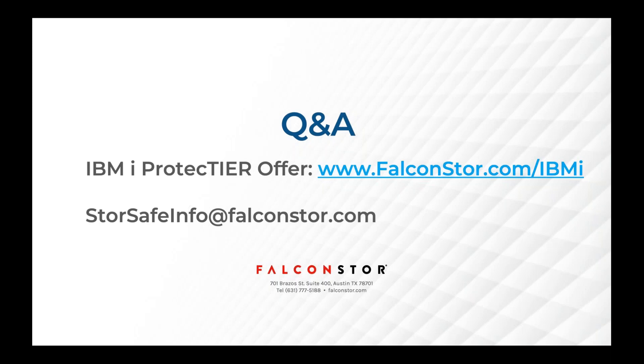I really appreciate your time today, Abdul, and I appreciate everybody's time on the webinar today. I know you guys have been inundated with webinars over the last six months, but if you want to know more, please visit www.falconstore.com/IBMI. There will be some information there on the service we're providing to help maintain your IBM i ProtecTIER environment for the next three to 12 months. You can fill out a form there, or you can email sales directly at storesafeinfo@falconstore.com. We can answer any further questions there, scope out how much storage you need, and get back to you so that there's no gap in your coverage of your absolutely necessary backup features and functionality from IBM i.